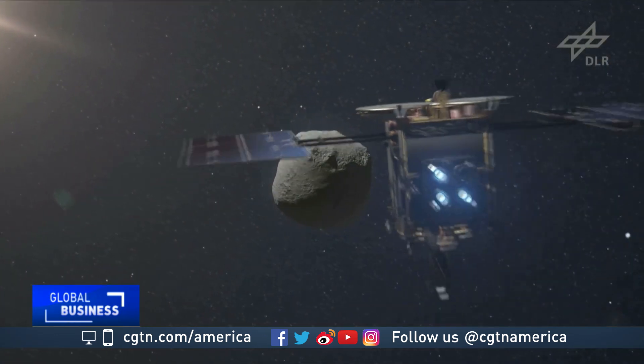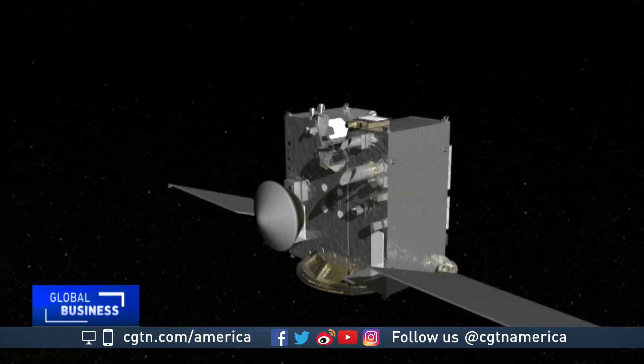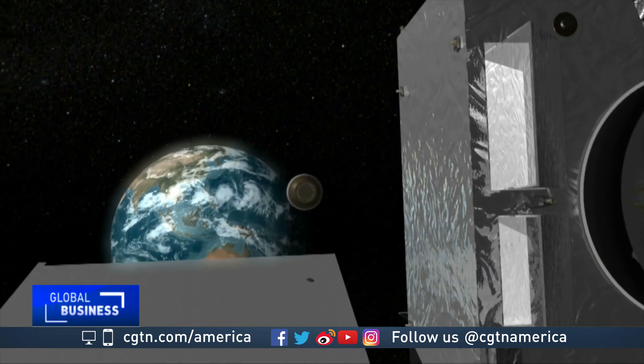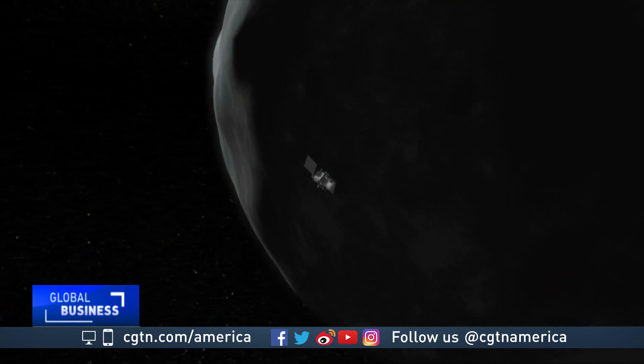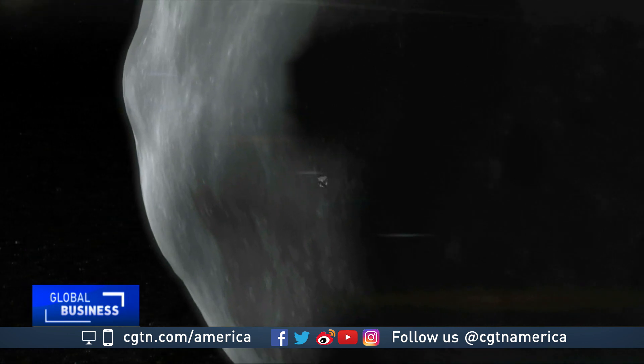A Japanese probe is expected to return samples from a different space rock in 2020. OSIRIS-REx is due to drop its cargo back on Earth in 2023, but the next step is getting the spacecraft orbiting around Bennu. Just the orbiting of a small body has a whole set of challenges — a maneuver scientists hope to complete this coming New Year's Eve. Henrik Sabrandi, CGTN, Denver.